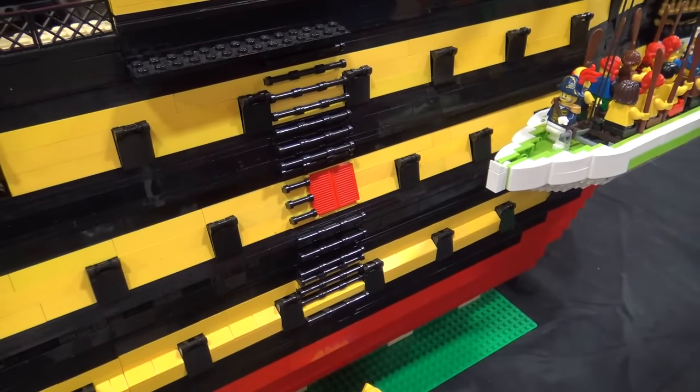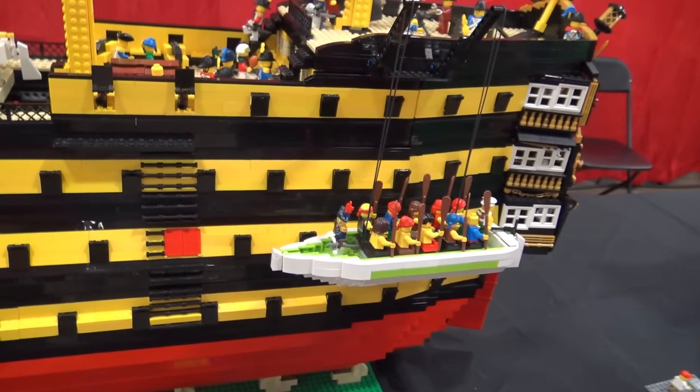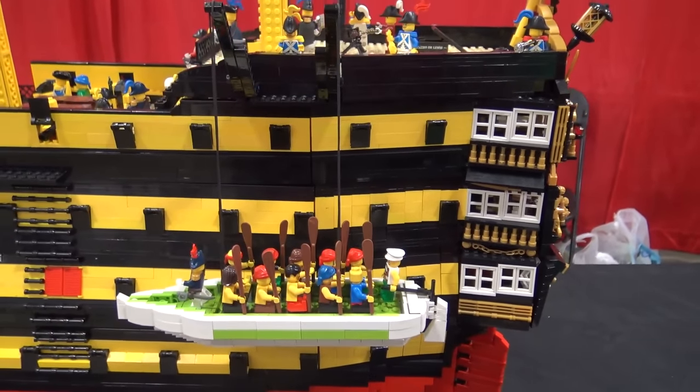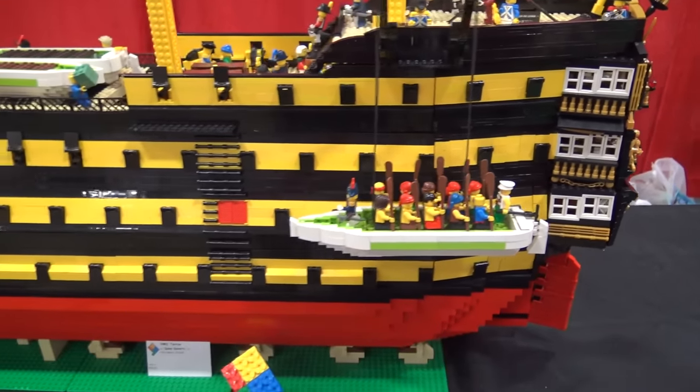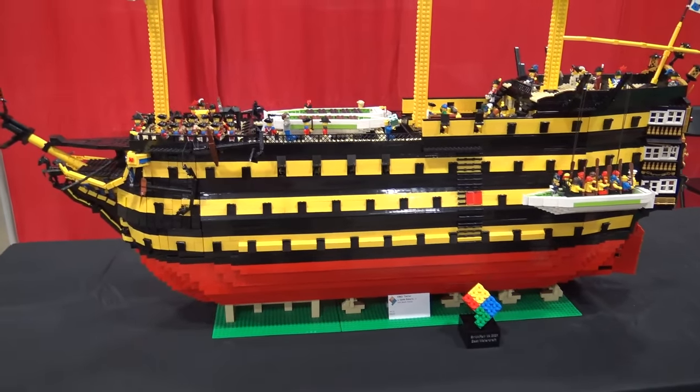So what was your research like then for this build as you were putting this together? I used a book of cross-sections of HMS Victory, online research about it, Google Earth, the street view — quite a bit of research went into it.